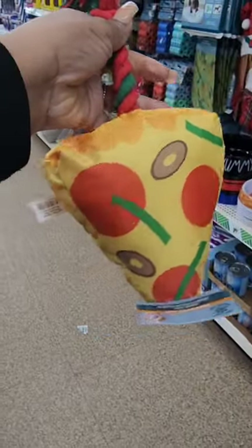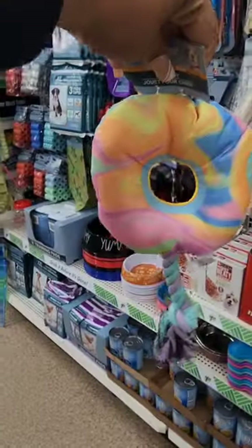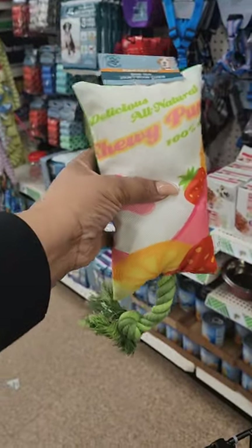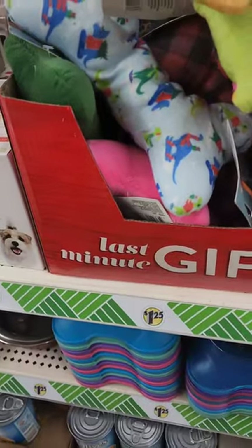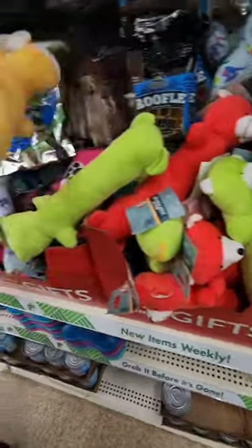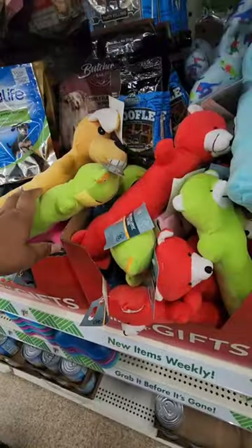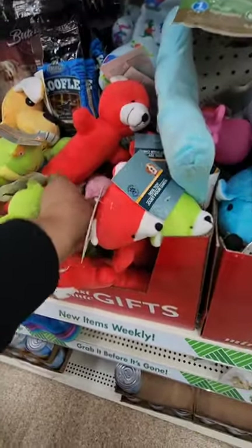New dog toys for $1.25 — these are pretty decent. They have the pizza slice, the Wolfe soda pop, a donut, and a fruit one that says 'Delicious All Natural Chewy Punch,' and a pineapple. For last-minute gifts for the pets they also have squeaker dog toys — a little dog with a squeaker inside, a frog, a bear in different colors, and a little pig.